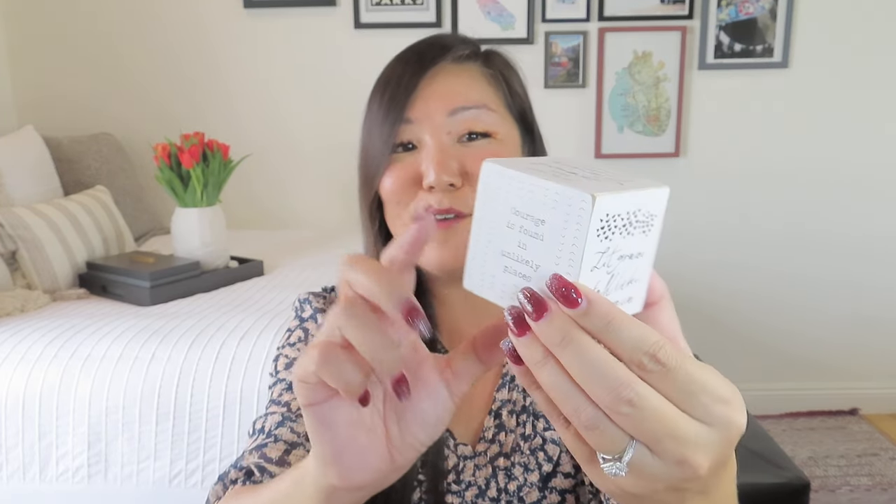Instead of a shelf sitter, we got a quote cube from Heartfelt — different sayings on each side. It says: 'Courage is beautiful,' 'Every moment is a fresh beginning,' 'It is rain that grows flowers, not thunder,' 'Courage is found in unlikely places,' 'Grit and grace,' 'Let grace fall like rain.' It's almost like a giant die where you can pick your quote for the day. 'Courage is found in unlikely places' and 'Let grace fall like rain' are personal favorites.